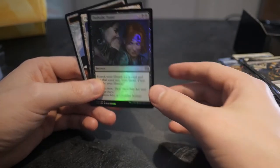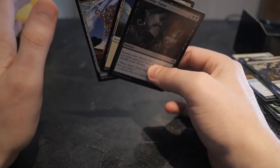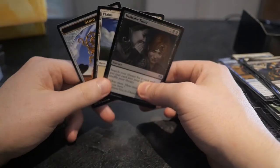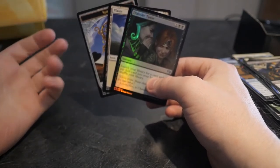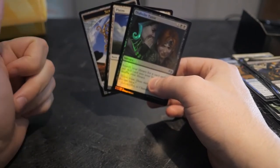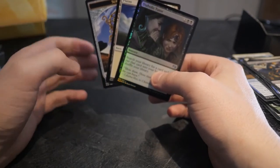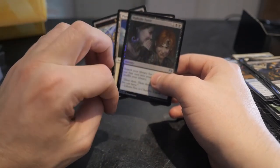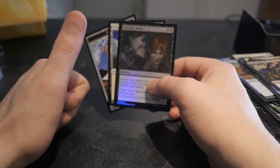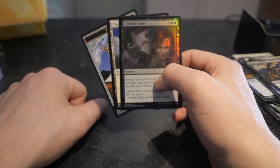I hope you enjoyed the video — let me know if you think it's worth it to buy an Amonkhet Deck Builder's Toolkit. Remember, you get a lot of full art lands and you get chances to pull lottery cards. You get a Kaladesh pack, an Amonkhet pack, an Aether Revolt pack, and an Oath of the Gatewatch pack. Let me know what you guys think, I'll see you in the next video — give it a thumbs up and subscribe if you haven't already.